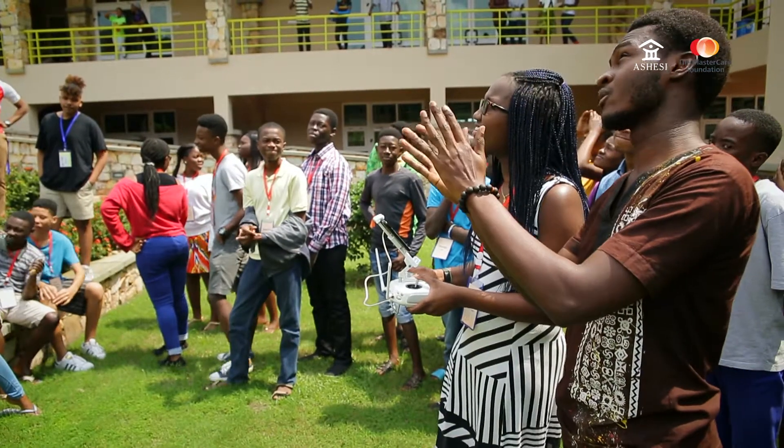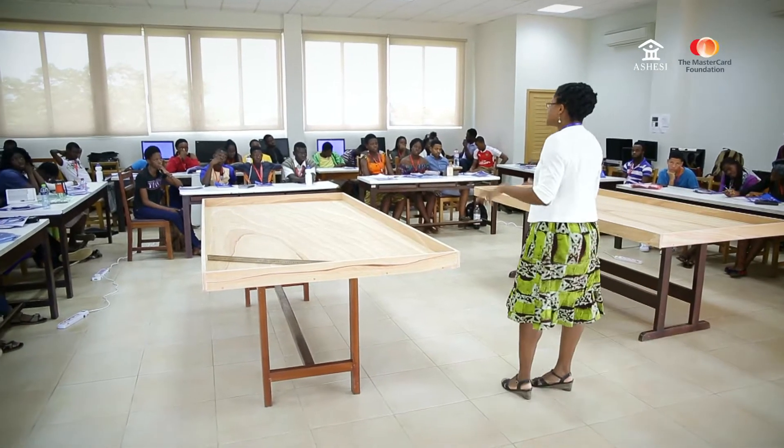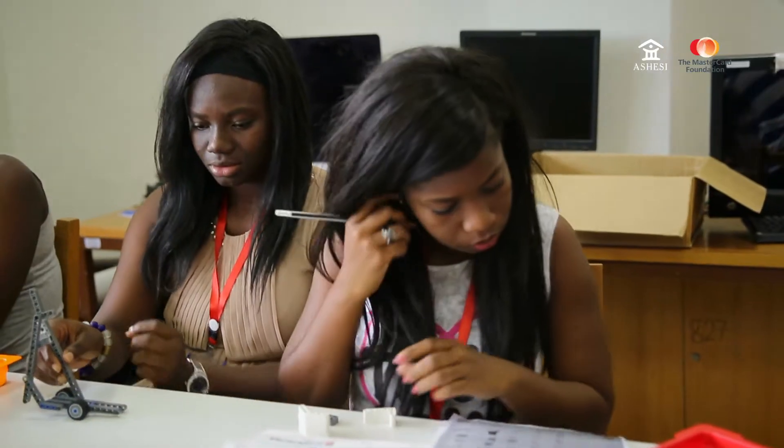The SHSC Innovation Experience is a program for high school students. Throughout the program, our goal is to really expand the minds of the students.